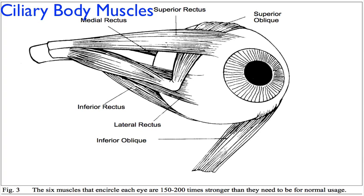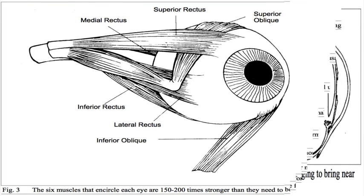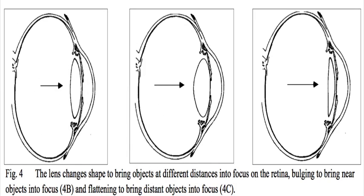The shape of the lens, and thus its focusing ability, is controlled by the ciliary body, which surrounds the lens. There is a constant and delicate interplay among the muscles and ligaments of the ciliary body, working together to change the lens into the exact shape required to bring whatever you are looking at into sharp focus. The muscles are constantly readjusting their pull on the lens, changing the focusing power by changing its shape. This process is called accommodation.